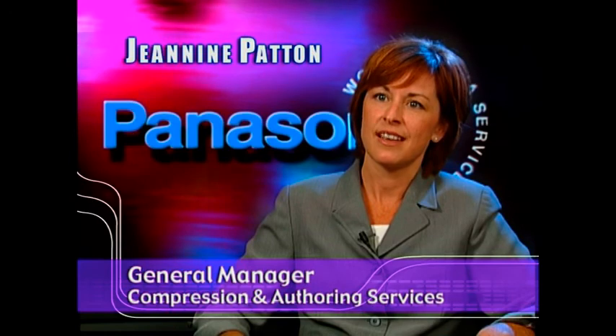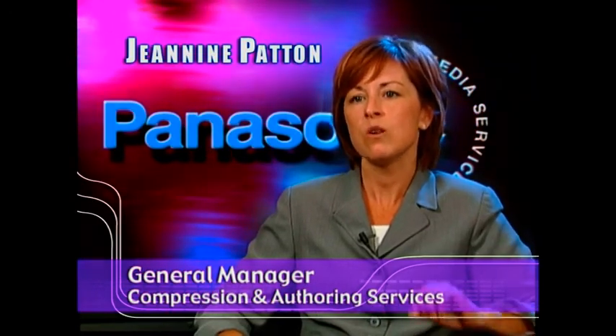PDSC's Compression and Authoring Group offers a full array of DVD pre-production services. Our objective is to deliver innovative, high-quality solutions that are also cost-effective to the customer and best suit their needs while taking full advantage of the DVD format. We offer a level of expertise and experience that makes it easy to do business with us.